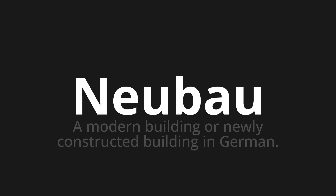Let's say it all together. Neubau. Neubau. Neubau. One more time. Neubau. Neubau. Thank you for joining us on this adventure in pronunciation.